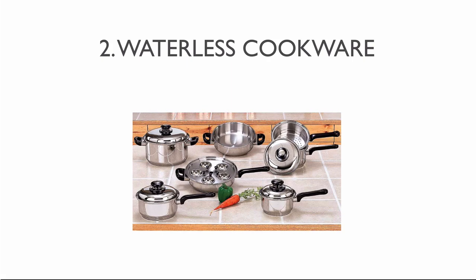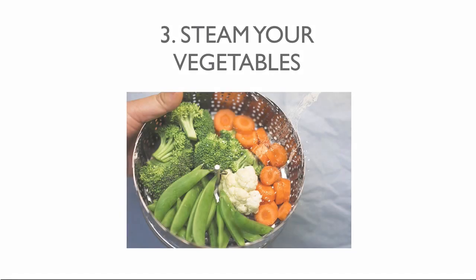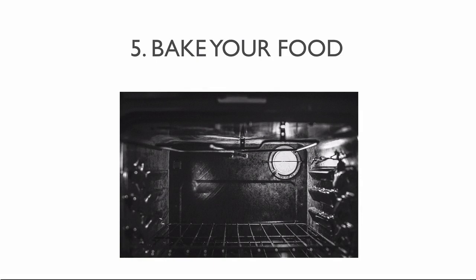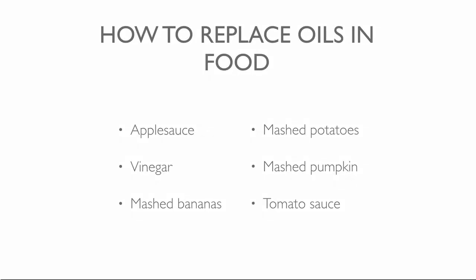The benefit of waterless cookware is that you don't have to pour the nutrients down the drain. You can also steam your vegetables instead of frying. A fourth way to cook without oils is to use a pressure cooker. Another method is to bake your food on parchment paper — you can also spray the food with water to protect it from burning. If your baking recipe needs oils, replace it with applesauce, vinegar, mashed bananas, mashed potatoes, mashed pumpkin or tomato sauce.